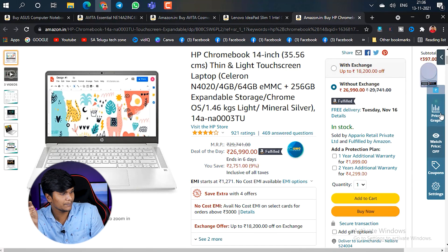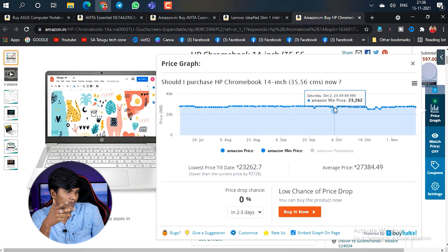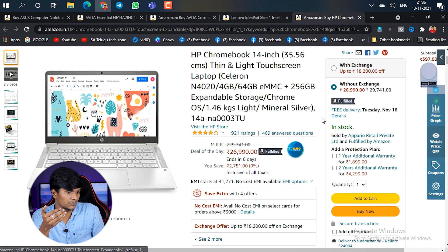This HP Chromebook is priced at around 26,998 rupees, but in the same price budget it is also available for 23,000 to 24,998 rupees, and there are listings around 26,240 as well. If you choose wisely, you can get this laptop at a lower price within the 25,000 rupee budget.